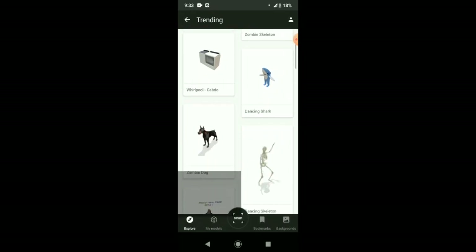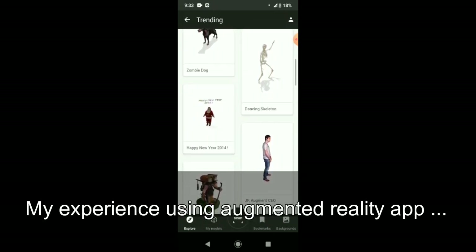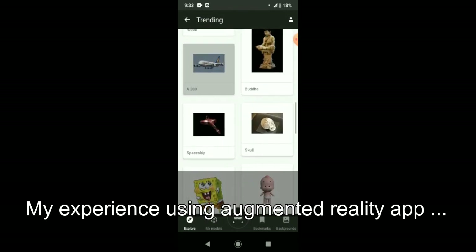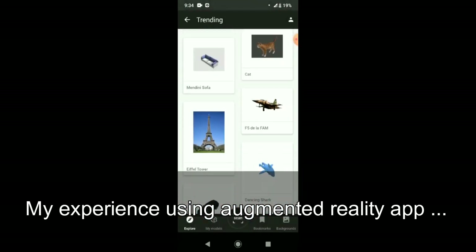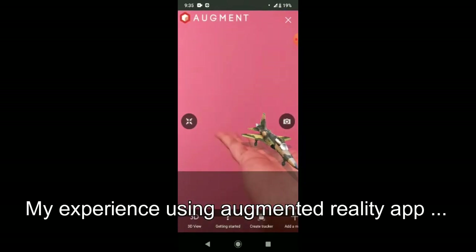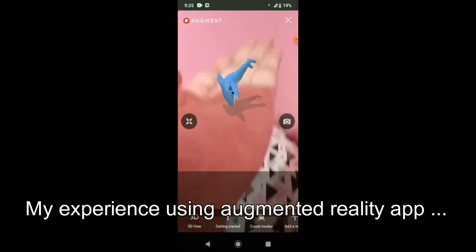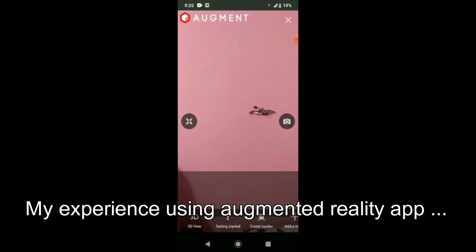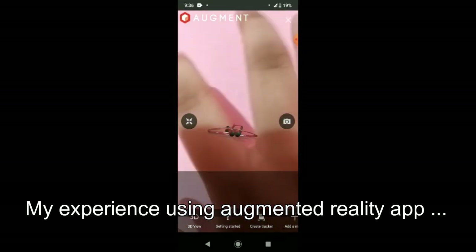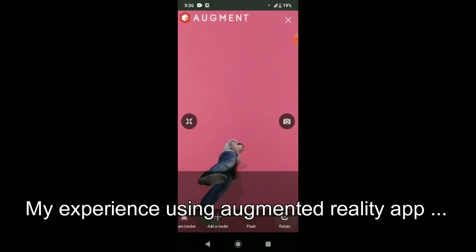How does Augmented Reality work? What AR implies on a technical side is: for AR, a certain range of data — images, animations, videos, and 3D models — may be used, and people will see results in both natural and synthetic light. Also, users are aware of being in the real world, which is enhanced by computer vision, unlike in VR.